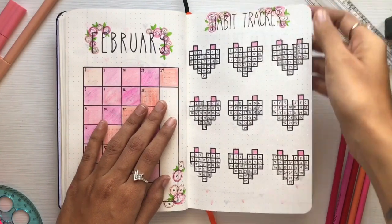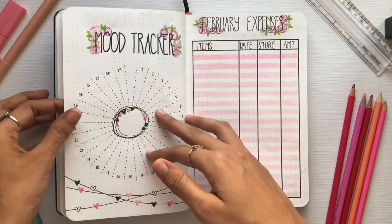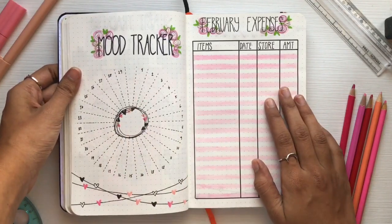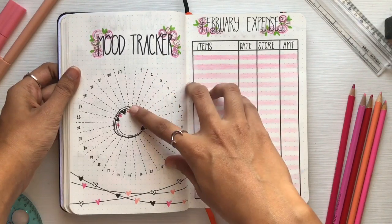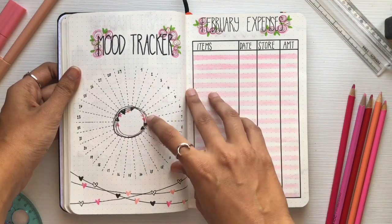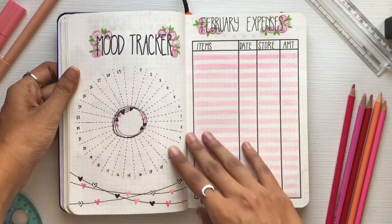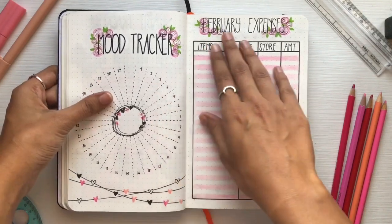Then comes my mood tracker. This mood tracker is all about how you measure your mood every single day with different levels of mood swings. I've done three different circles inside — if it's really low I go to just one circle, and if I'm really happy then I can go up to the last circle. That's how I'm going to be measuring my mood.